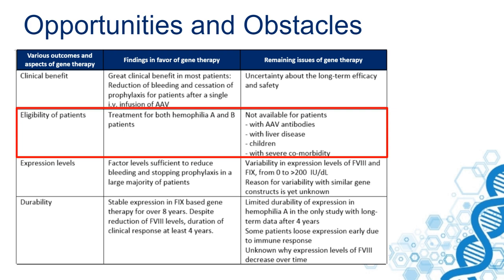For instance, it's not available for patients who have AAV antibodies, which occur frequently in the general population and also in hemophilia patients; patients with liver disease; children with hemophilia; and others with severe comorbidity. Those patients have been excluded from studies, and the question is whether they will be able to receive gene therapy after it has been registered.